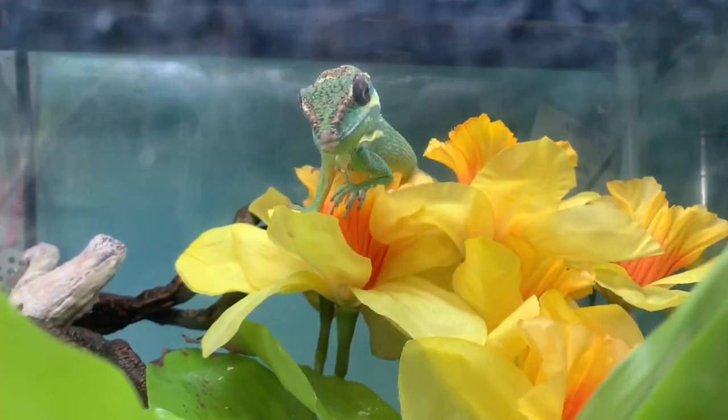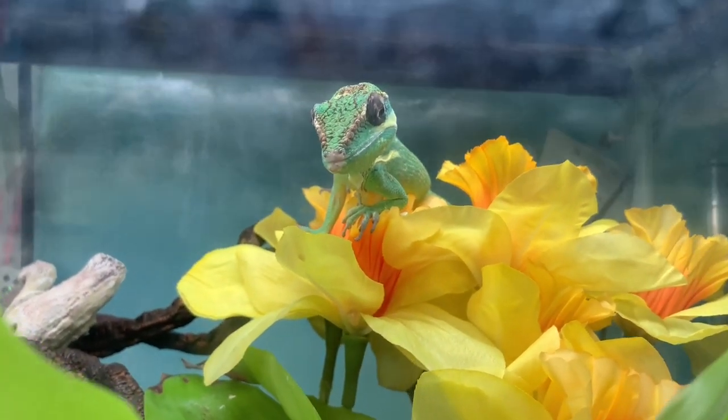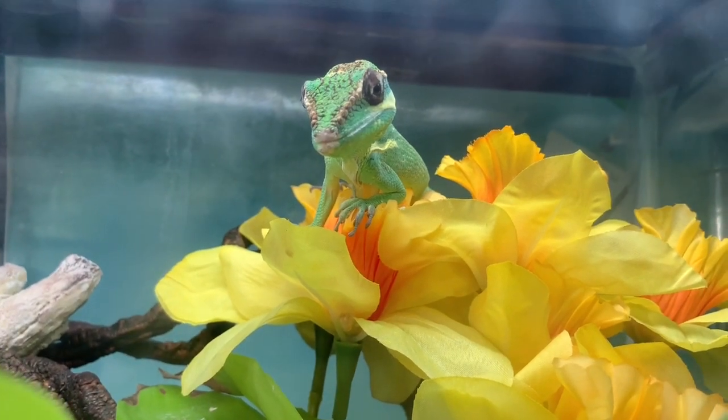Real quick before we get into it, if you haven't already, please feel free to hit that subscribe button and notification bell so you don't miss any more videos. And let's go meet him. So this is the other new animal. This is Perseus. He is a Cuban knight anole.